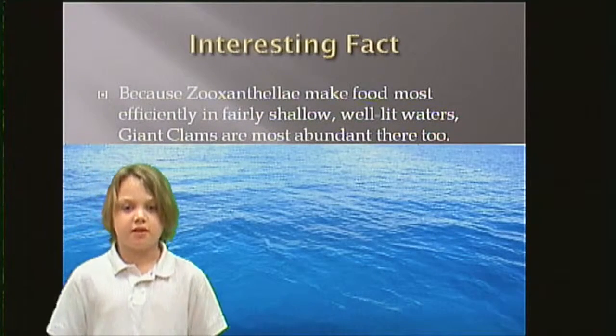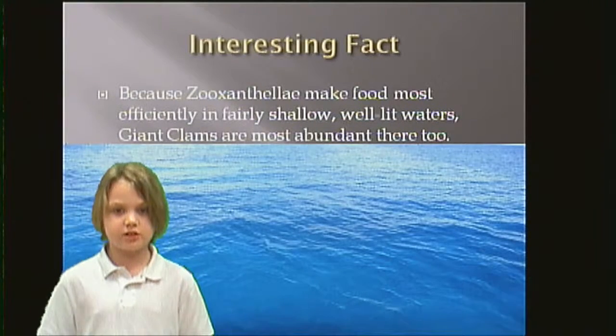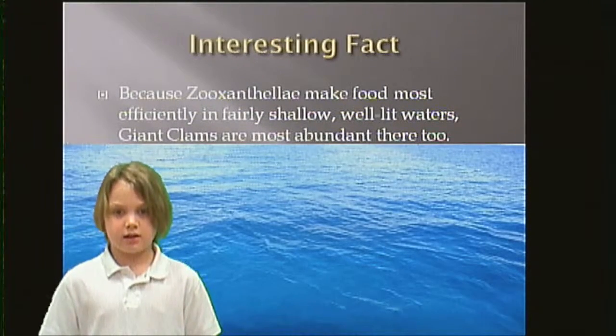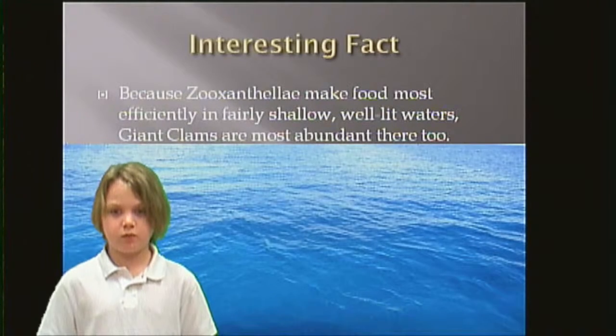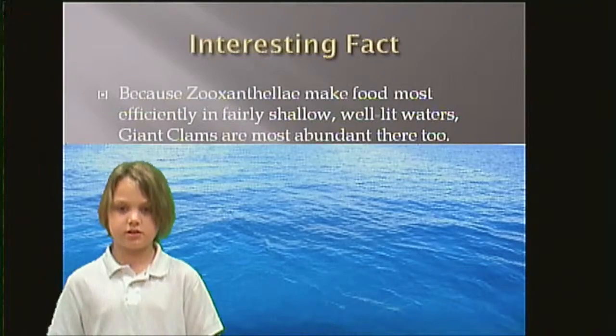Interesting fact. Because Zutali makes food most efficiently in fairly shallow, well-lit waters, giant clams are most abundant there too.